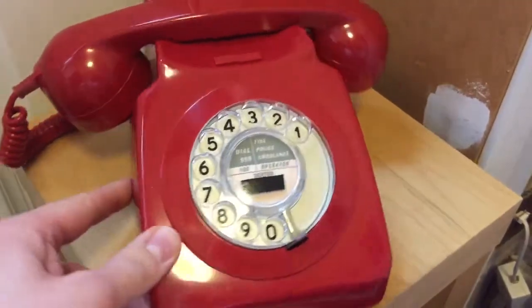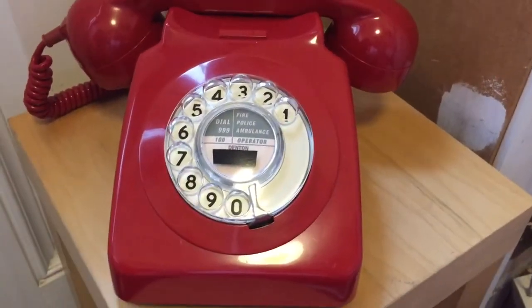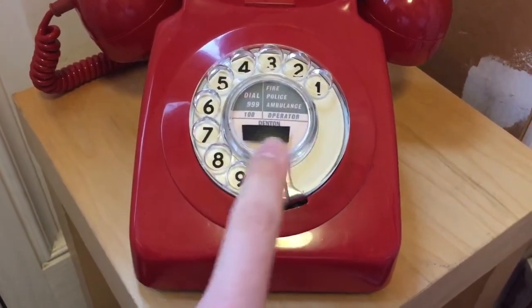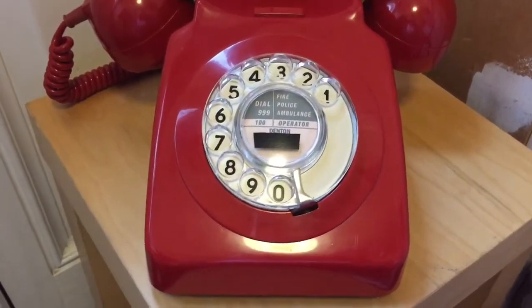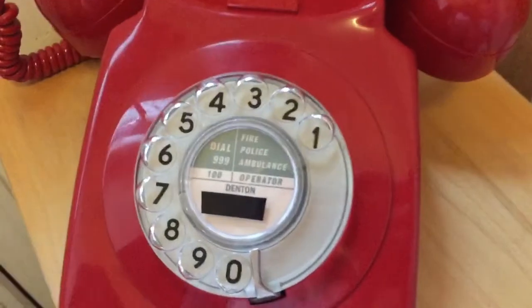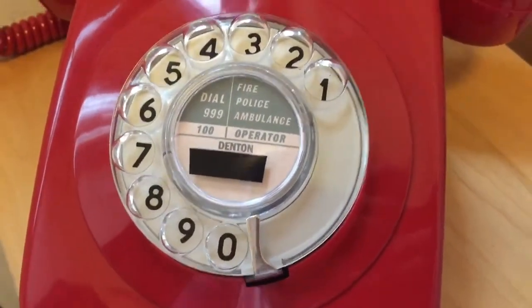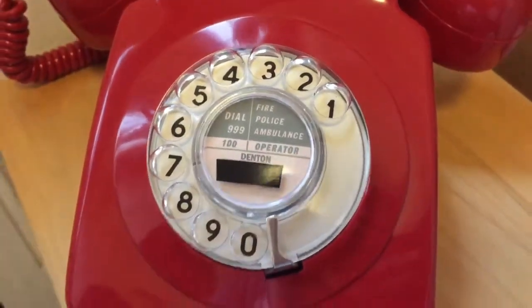It's just a basic 746. If you're wondering why there's a piece of tape on there, it's because it's covering up my details as this is a personalised number card. But as you can see it does say Fire, Police, Ambulance — Dial 999, and Dial 100 for the operator. Denton is where I live.